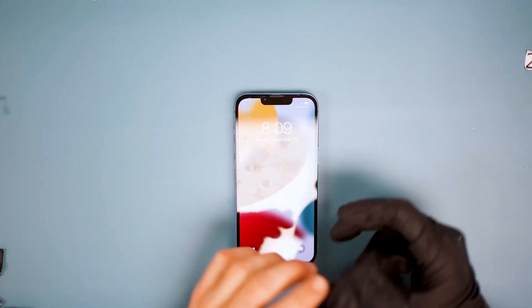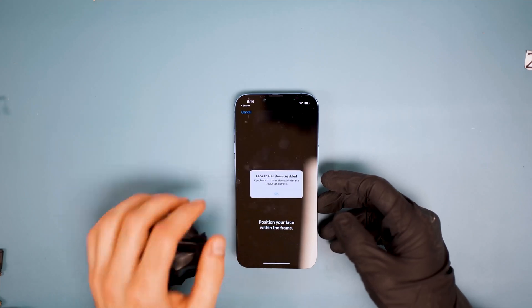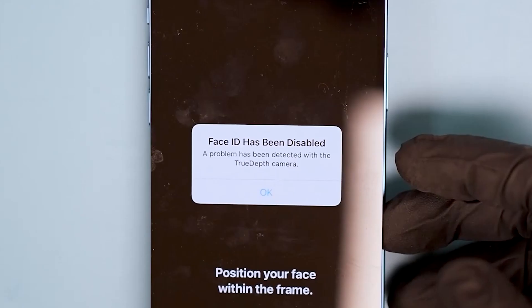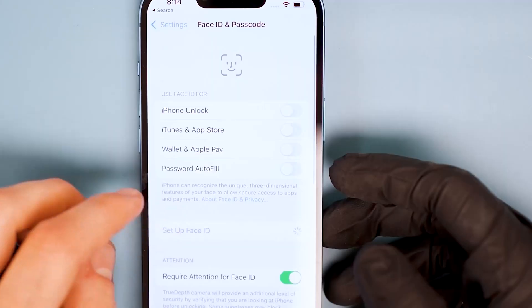However, we do encounter a secondary error message right before Face ID tries to scan, referencing the True Depth camera. At this point, we try restoring the phone and even transferring the other IC, which as far as we know is just for display functions and doesn't hold any data. Unfortunately, the True Depth camera issue remains.